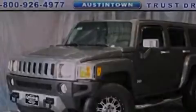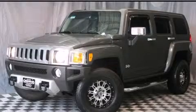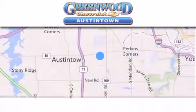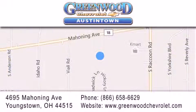Call now to find out how you can own this breathtaking vehicle. Greenwood Chevrolet is located at 4695 Mahoning Avenue in Youngstown. Our goal is to exceed all of your expectations to ensure that you'll return for future visits.